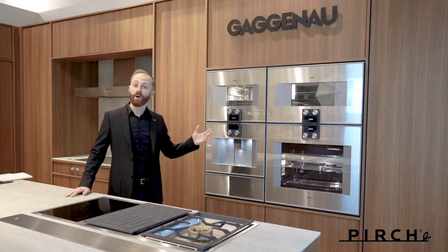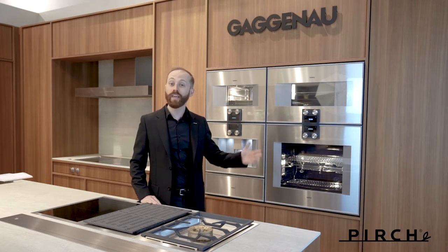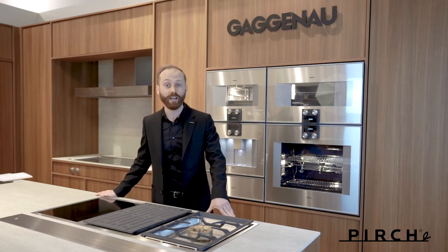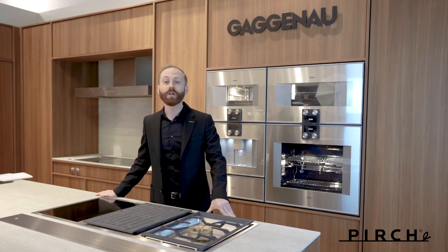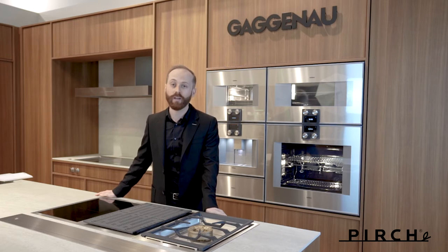Gaggenau actually began our story in 1683 in the Black Forest. Gaggenau, coming from the town of Gaggenau — hence our name — was started as a metal forge. Some of our very first products weren't even appliances; we created nails. Metal craftsmanship has become the bedrock by which Gaggenau has produced everything since 1683, now going on 338 years old.